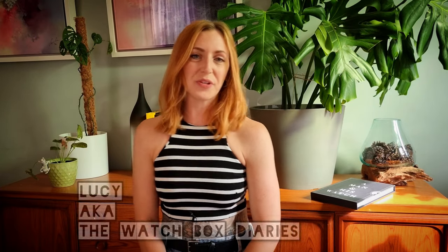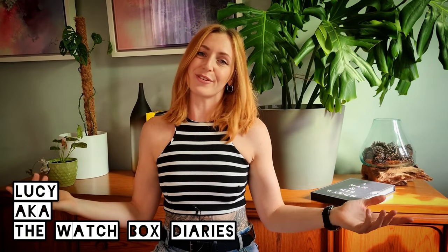Hi guys, Lucy aka The Watch Bugs Diaries here with another video for you. Today I'm going to be talking about the Seiko SPB151, which is an incredibly iconic Seiko amongst many, many watch enthusiasts.